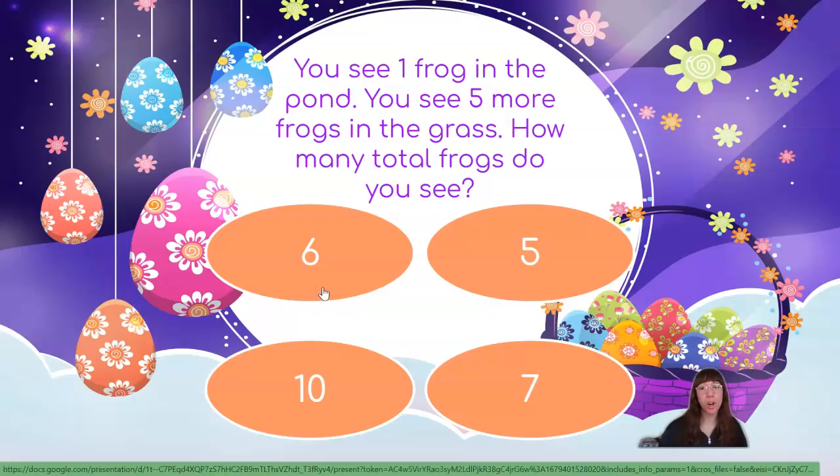You see 1 frog in the pond. You see 5 more frogs in the grass. How many total frogs do you see? We had 1 frog in the pond — hold up 1 finger. Then we saw 5 frogs in the grass — hold up 5 fingers. Let's see how many fingers we have all together: 1, 2, 3, 4, 5, 6. 1 plus 5 equals 6, which means we saw 6 frogs all together.